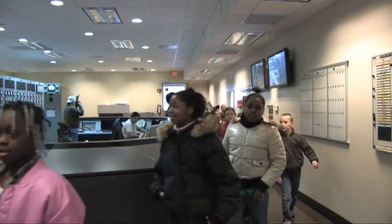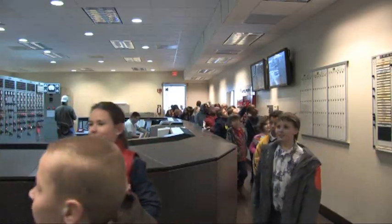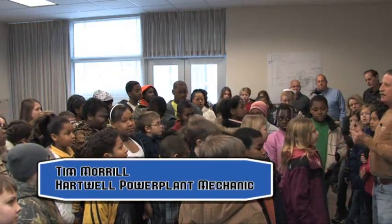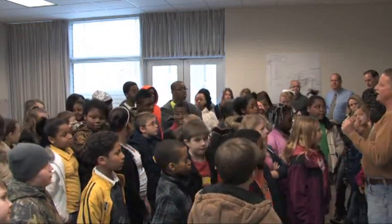Everything you see in this facility was not possible without math and science. Everything you use every day, from the clothes you wear to the cell phones you play with, the computers you have, are all math and science.